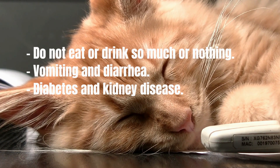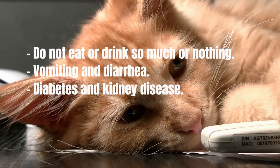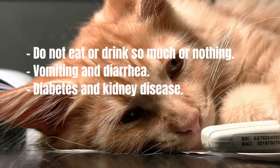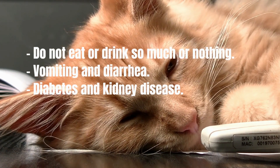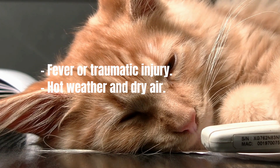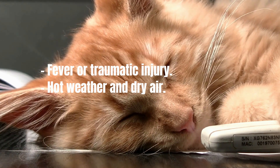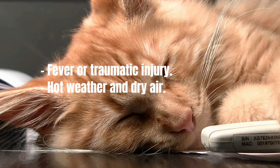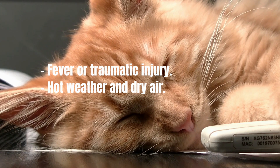Some of the more common causes of dehydration include anything that causes your cat to not eat or drink properly. Vomiting and diarrhea: in these cases, your cat is losing fluids rapidly and may not feel like drinking or eating to replenish fluids. Diabetes and kidney disease: these are two very common diseases in cats that cause increased water loss, which can quickly lead to dehydration. Fever or traumatic injury will also cause a cat to become dehydrated. Hot weather and dry air can both lead to dehydration over time.